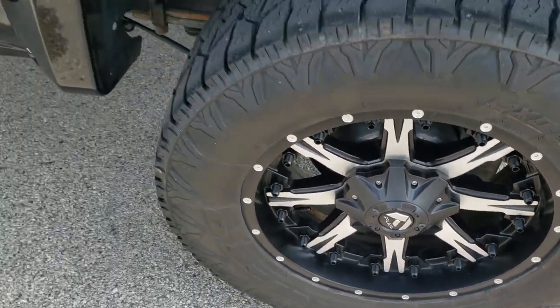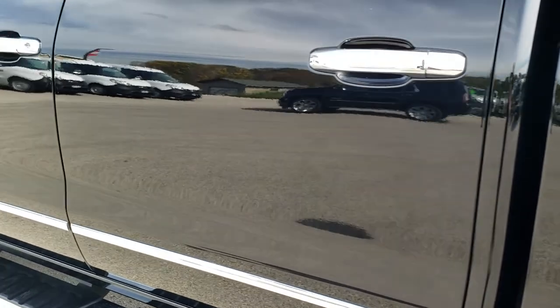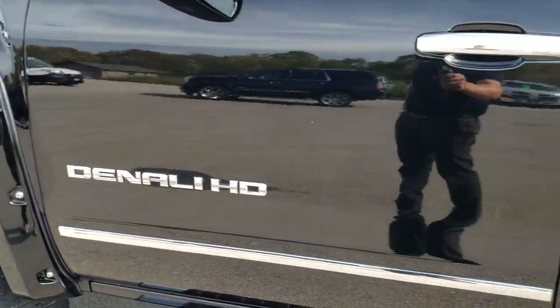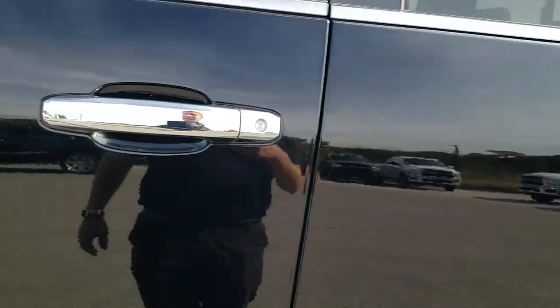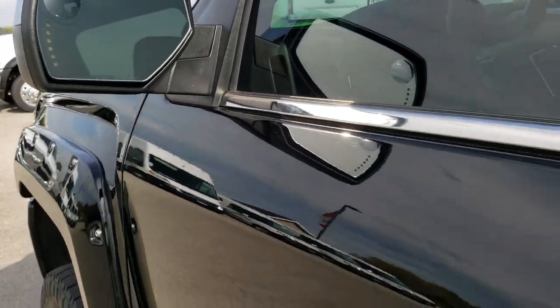No scuffs or scrapes. As you go down the rest of this side of the truck — no dents, no dings, no scuffs, no scrapes. The paint is very mirror-like. You do get the power folding mirrors with the built-in directional signals and driver's side blind spot mirror.